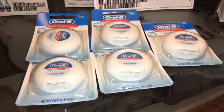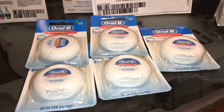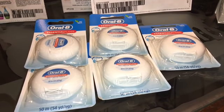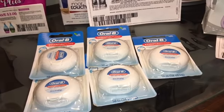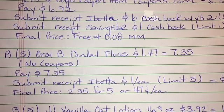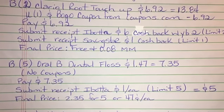No coupons. I paid out of pocket $7.35. I submitted my receipt to Ibotta for $8 back on each one. There is a limit of five. My final price for all five was $2.35, or $0.47 a piece. So here is the breakdown for the Oral-B dental floss — you may want to pause the video and screenshot.